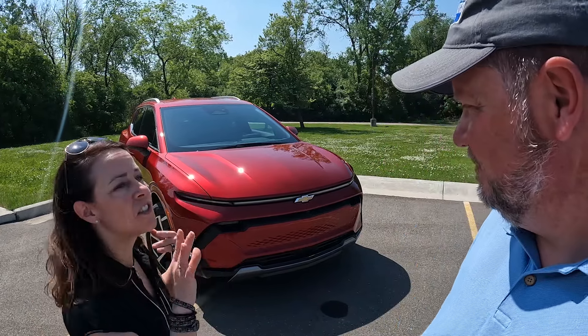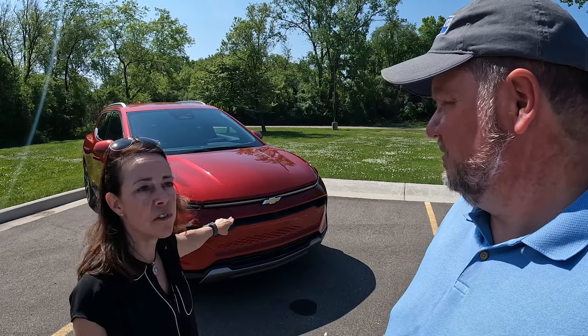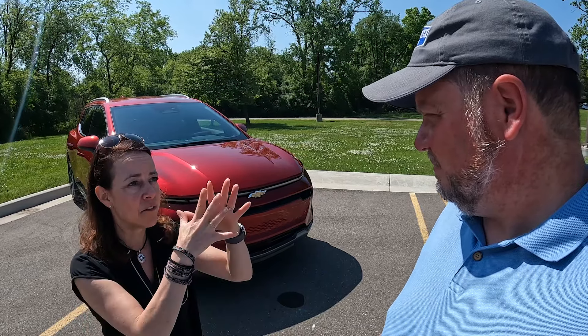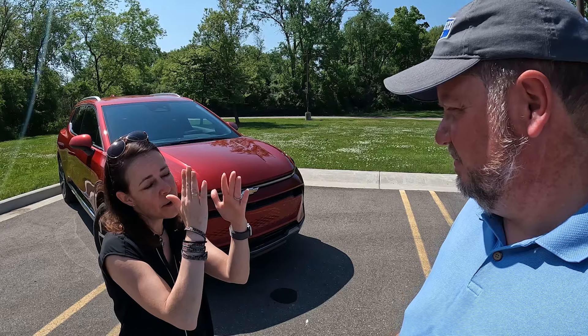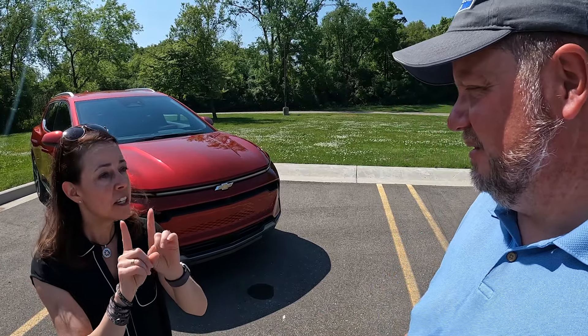The shape looks similar and the size is obviously similar — they're both compact SUVs. But the lighting signature on the front is very different, obviously no grille. Around the back the lighting signatures are different there too, and from the side profile the C-pillar back is a little bit different as well.